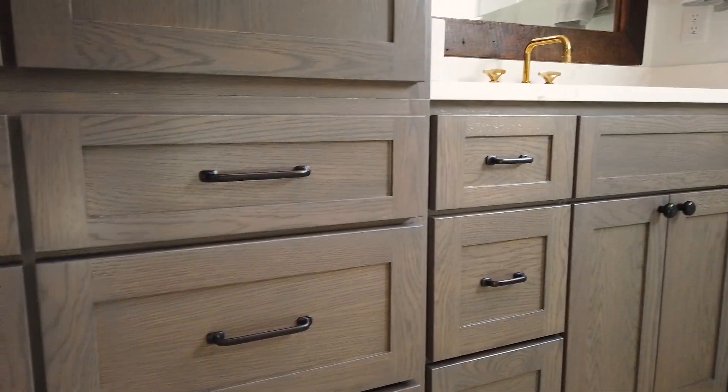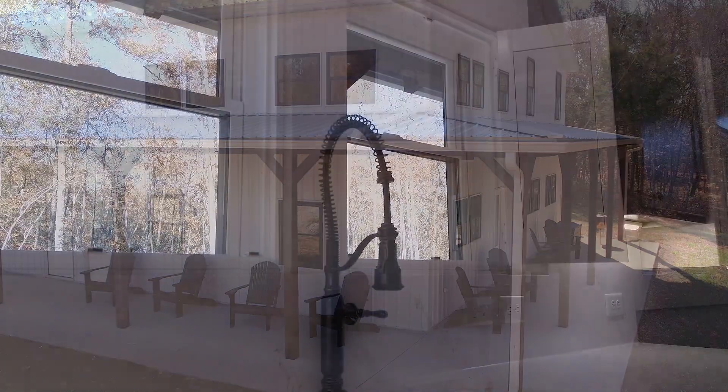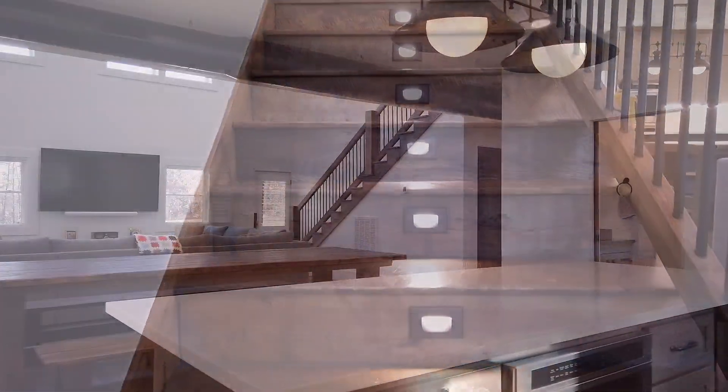There's an attention to detail throughout, including 360-degree exterior lighting, under counter and stair lighting, quartz countertops, and a walk-in pantry.